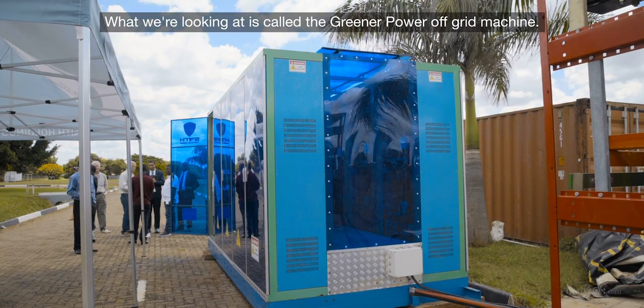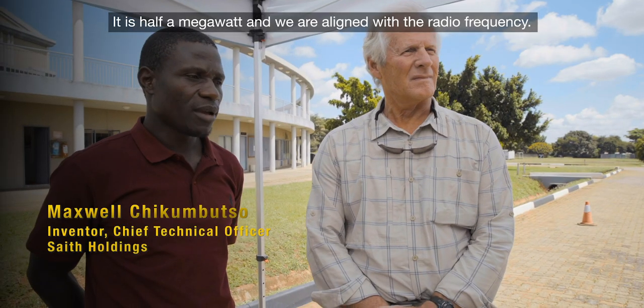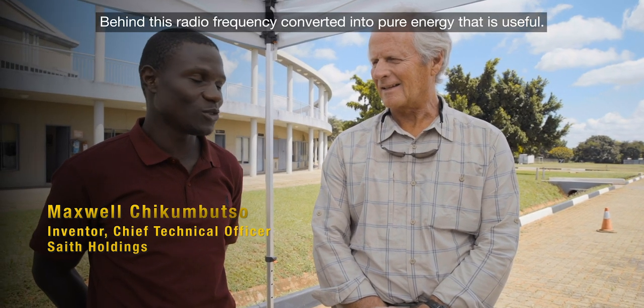What we're looking at is called the green power off-grid machine. It is half a megawatt and we are realigning with the radio frequency — behind this, radio frequency is converted into pure energy that is useful.